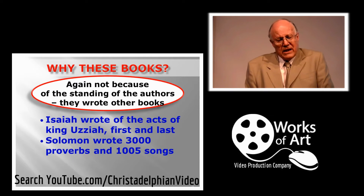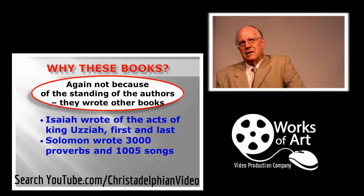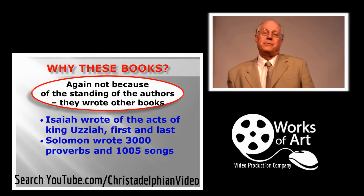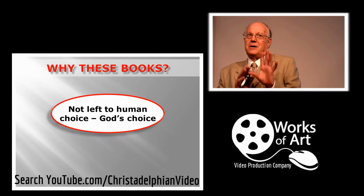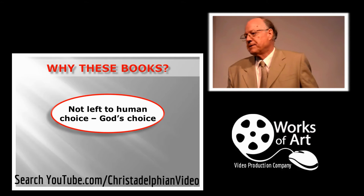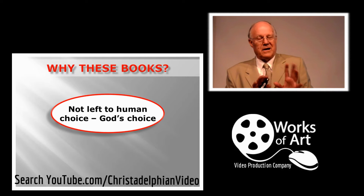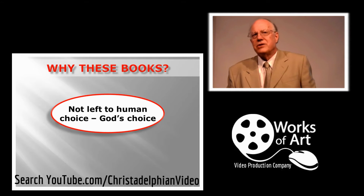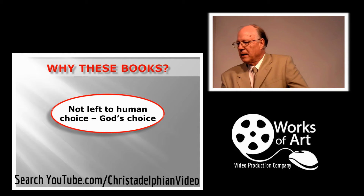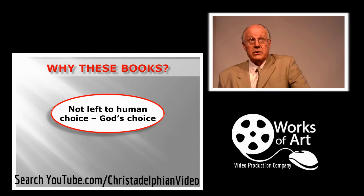We can't say these particular books are here because of the standing of their writers. We have the book of Isaiah, but Isaiah also wrote the Acts of King Uzziah — and those aren't preserved. We're told Solomon wrote 3,000 proverbs and 1,005 songs, but only some have been preserved. The fact that Solomon has some works included and not others indicates there must have been a process of differentiation — what should be preserved and what shouldn't. We believe this wasn't left to human choice; this was God's choice. God chose which of the many writings in existence should form part of the Bible.